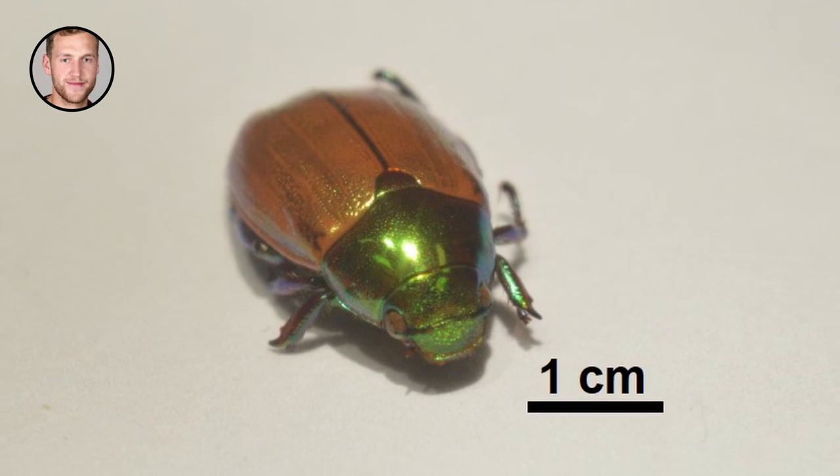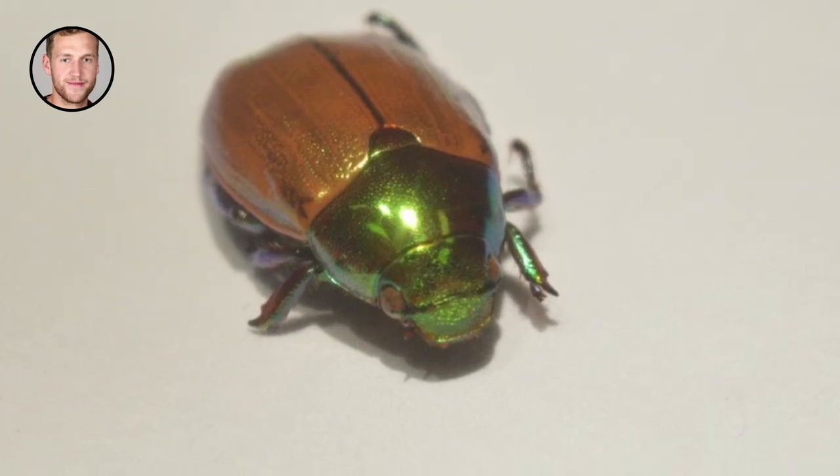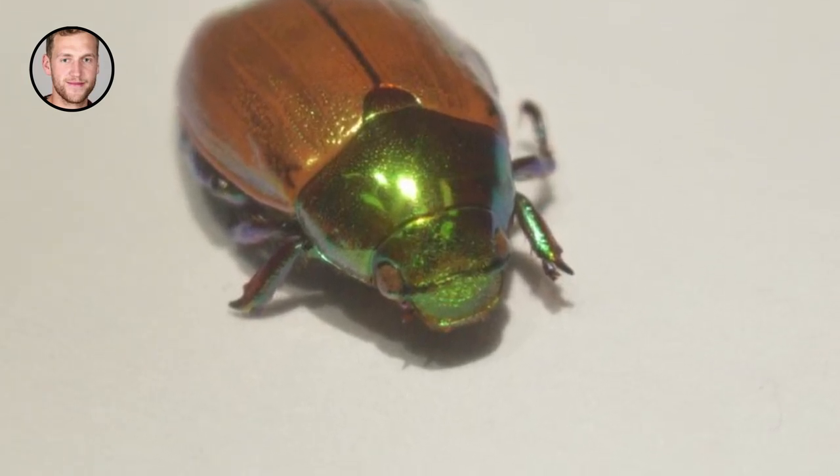This beetle is bright, brilliant and colorful because its shell is made of building blocks organized in a helix-like structure, a little bit like a spiral staircase.